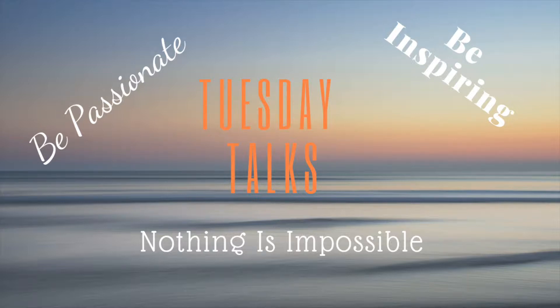Hello everyone, welcome to our first episode of Tuesday Talks. My name is Serena and I'm Steven. For this episode we're going to talk about the technology behind our videos.